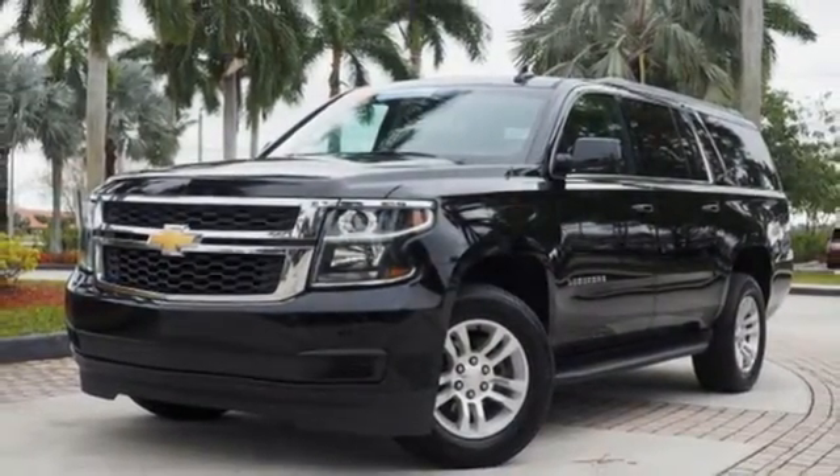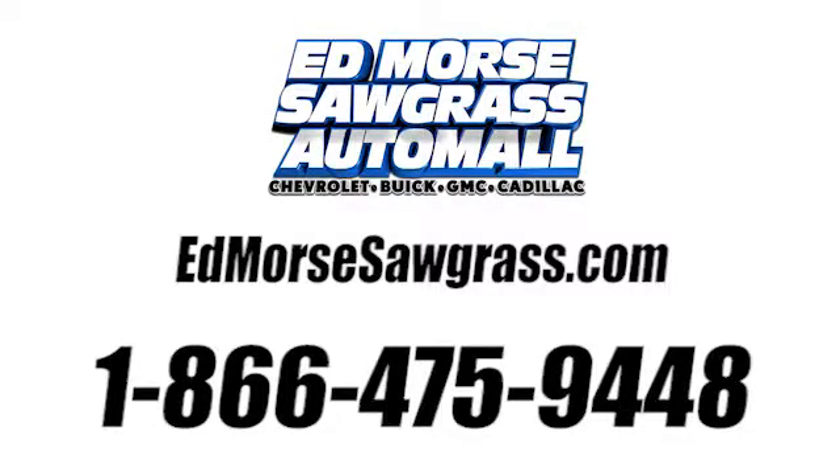Should be you. Test drive it today. Call us today at 1-866-475-9448. For value and for service, it's Edmarsh.